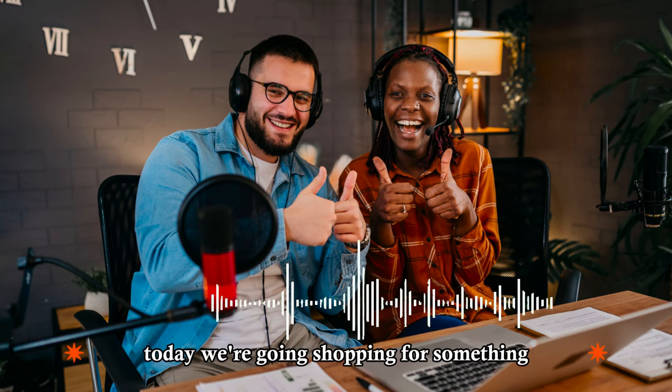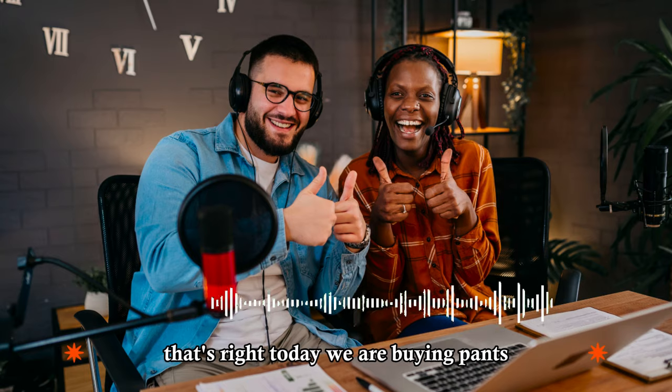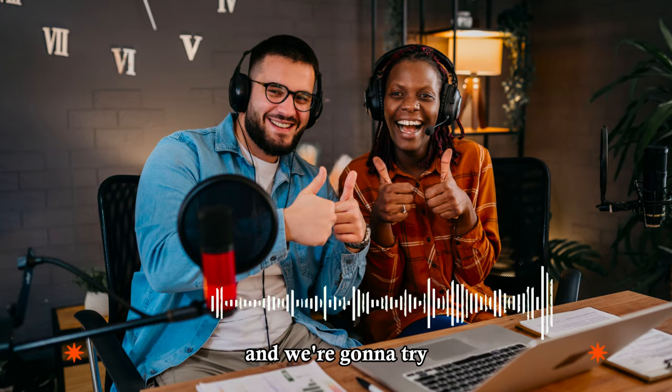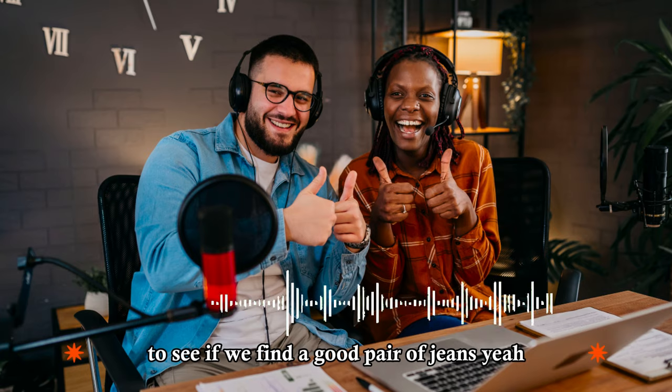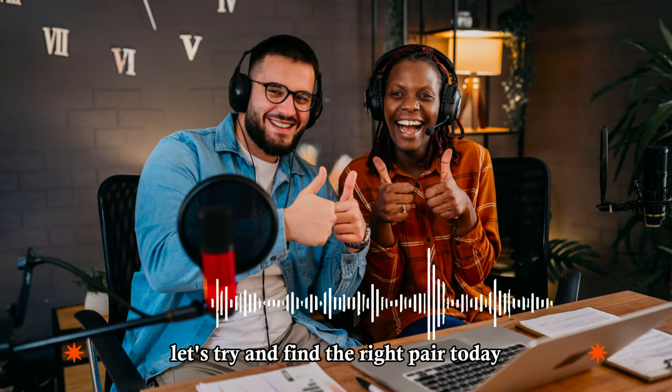Hello, everyone, and welcome to EnglishPod. My name is Marco. My name is Catherine, and today we're going shopping for something. Today we are buying pants, and we're going to try to see if we find a good pair of jeans. Sometimes pants are too small, sometimes they're too big. Let's try and find the right pair today.